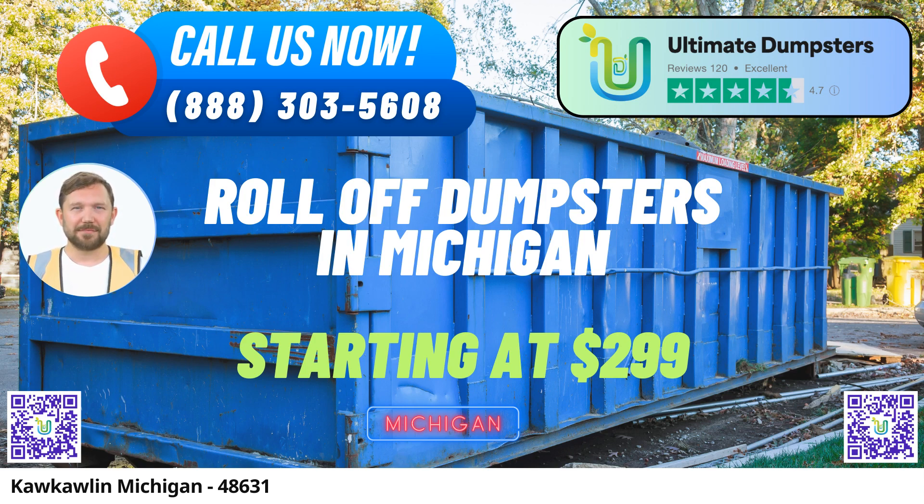Versatile Dumpster Sizes: We understand that every project has unique needs. That's why we offer a range of dumpster sizes, including 10 yards, 12 yards, 15 yards, 20 yards, 30 yards, and 40 yards. These different sizes cater to a wide array of jobs, from small residential cleanups to large commercial construction projects.